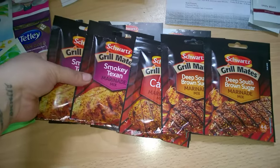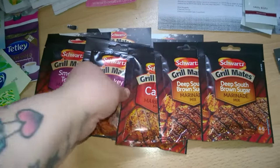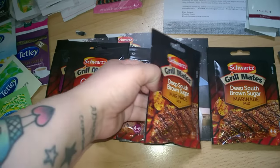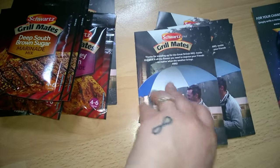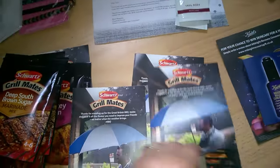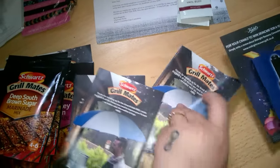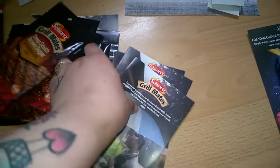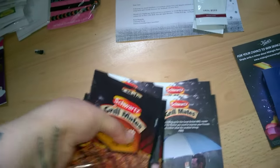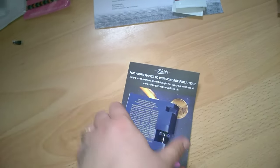I've got two of the Smoky Texan marinades, one occasion one, and they're the Grill Mate marinade mix, and two Deep South Sugar ones. They come with a recipe card for each one. Those were all from Soap Post.